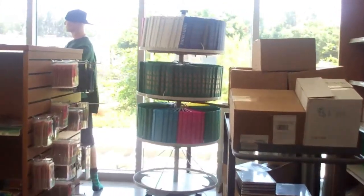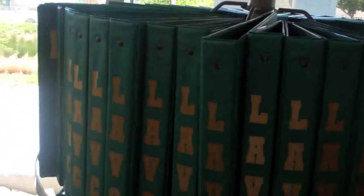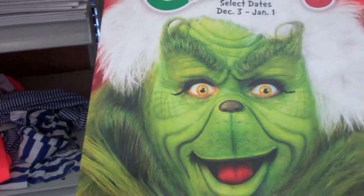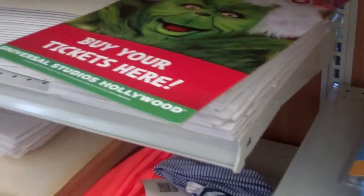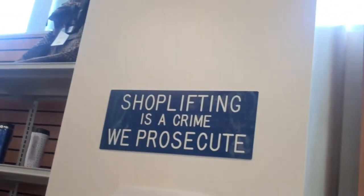Oh, they got some of these notebooks that I used to get — that's cool. They got a poster for Grinchmas, that is hilarious. That sign right there used to be in the old bookstore. That's funny.